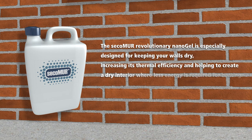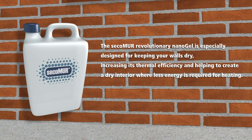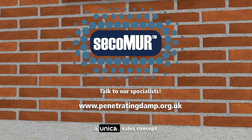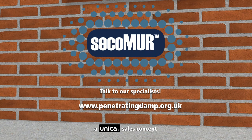The Secco Muir revolutionary nanogel is especially designed for keeping your walls dry, increasing their thermal efficiency, and helping to create a dry interior where less energy is required for heating. Talk to our specialists. Please visit www.penetratingdamp.org.uk.